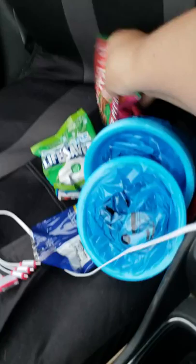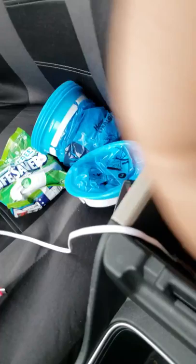I keep snacks in the car for long days. I don't get much time between trips and sometimes need to eat right away before I pass out. Even if you don't have a blood sugar issue, for those long nights it's important to have something to eat.